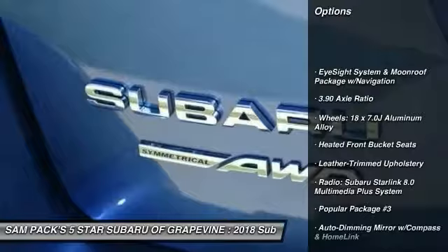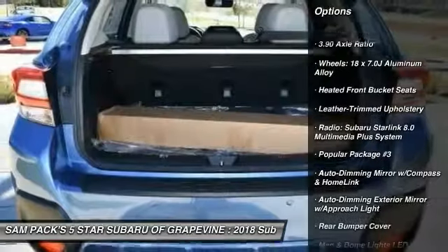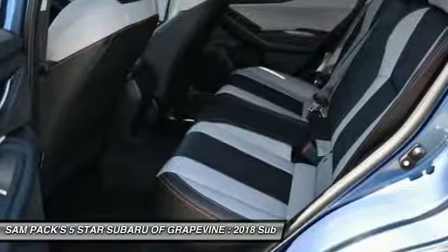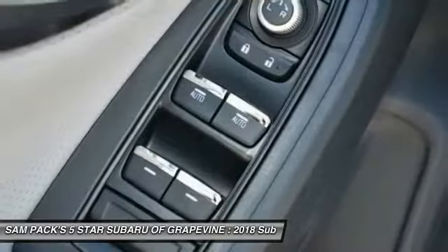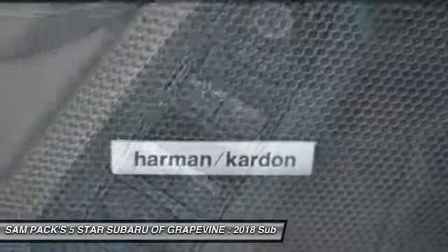Traction control, navigation system, dual airbags, air conditioning, power steering, four-wheel disc brakes, fog lights, electronic stability control, CD player, heated front seats.